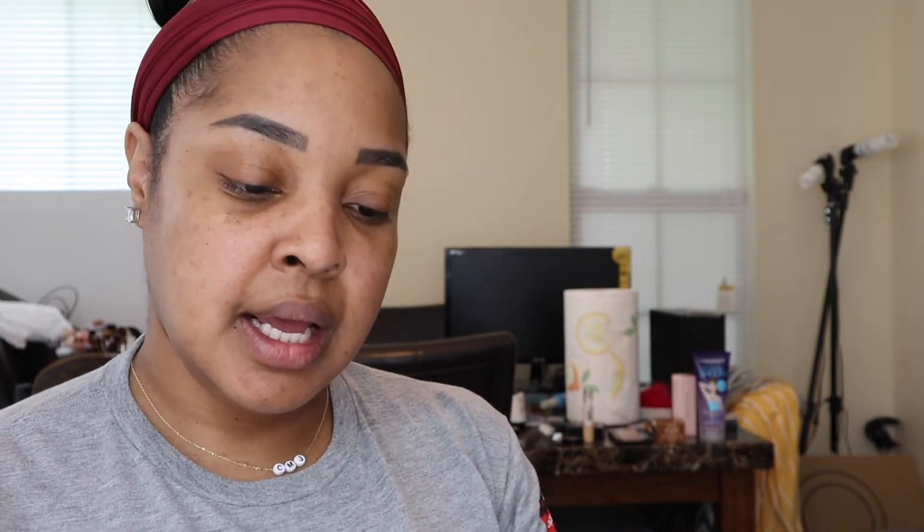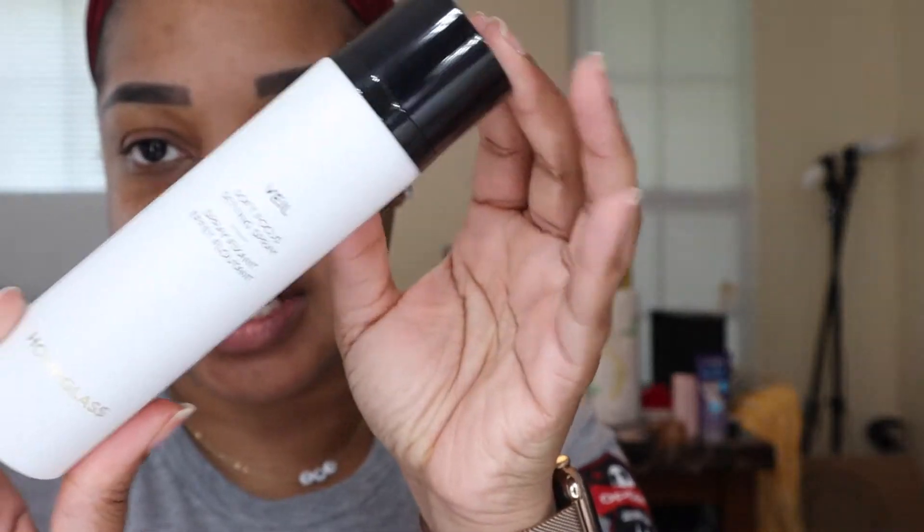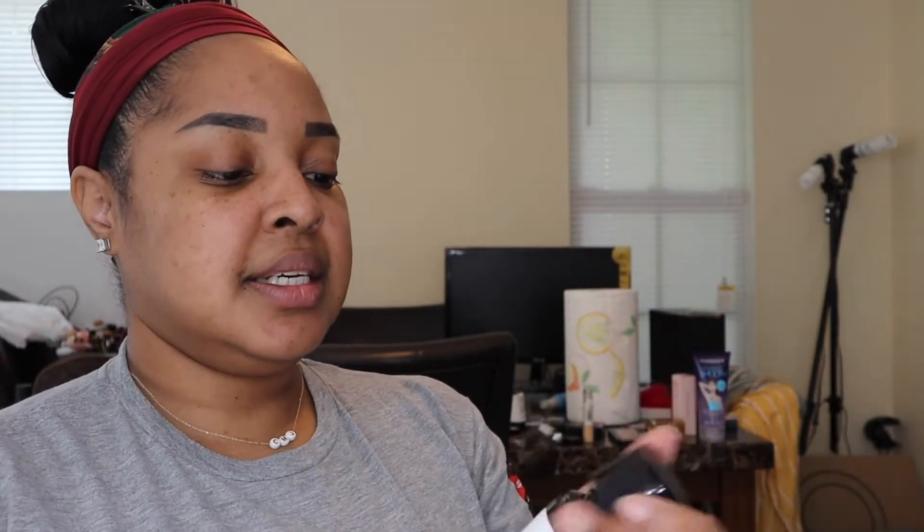What I really wanted was the Hourglass soft focus setting spray. I've already tried the sprayer and it's really nice — very sleek packaging. It says to shake well, so I'll give it a shake. Look at that — pretty nice. I don't want to waste too much of my spray.